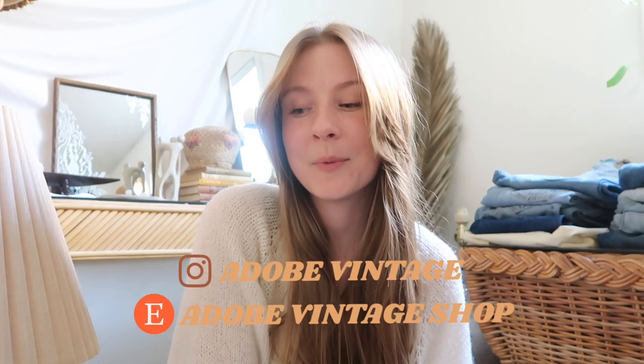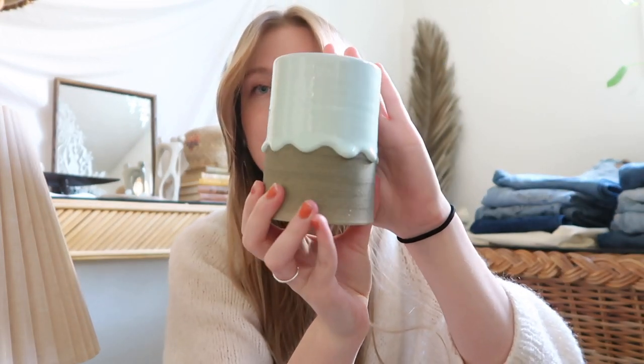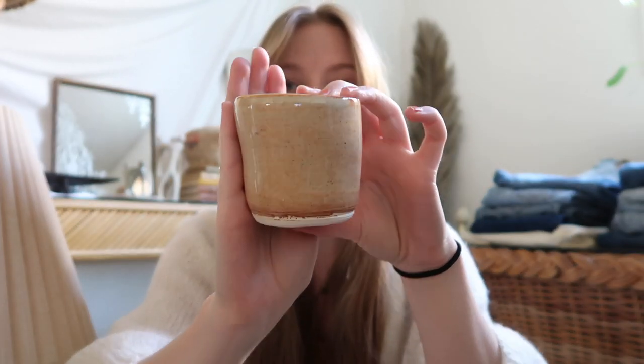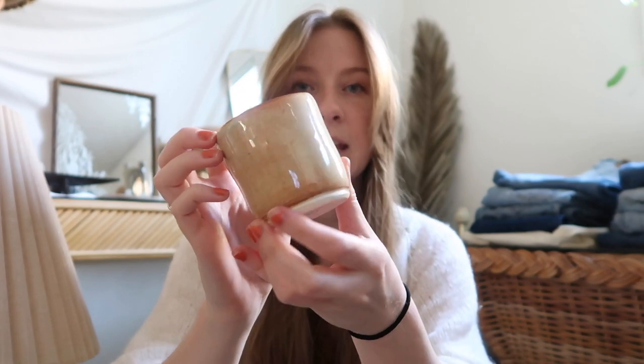Hey guys, so I'm back from the thrift store — both thrift stores — and it ended up being a pretty successful day. First up are these two beautiful ceramics. I feel like this is a local artist that I've seen before in Truckee. If you guys have ever been there, I feel like I've seen this before. The original price is still on here for thirty-eight dollars. I just love, love, love ceramics. And then this one is so cute — I love the glaze on this. Isn't that just the prettiest shade of peach?